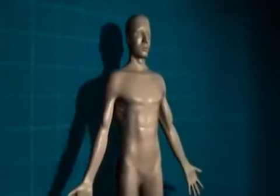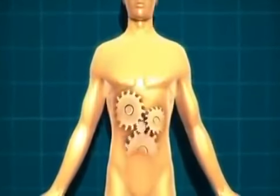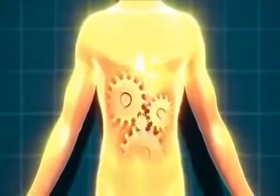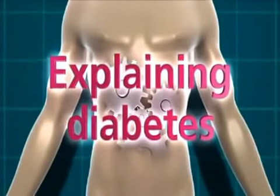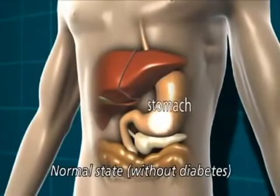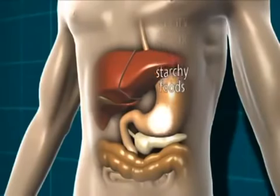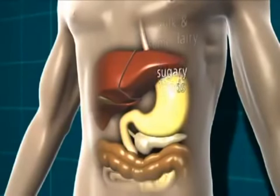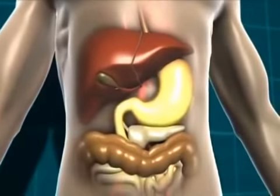In this film we're going to explain how your body processes the food you eat in order to provide all your body cells with the energy they need, and also what happens when you have diabetes and this system doesn't work properly. When you eat food that contains carbohydrate, it's broken down in the stomach and digestive system into glucose, which is a type of sugar. We need glucose from food because that's what gives us energy. Carbohydrate-containing foods are things like starchy foods, sugary foods, milk and some dairy products, and fruit.